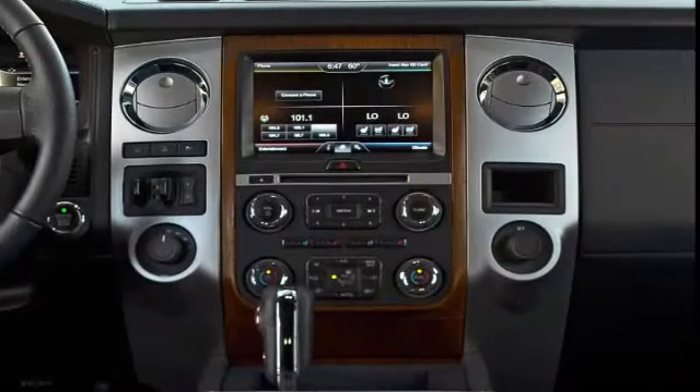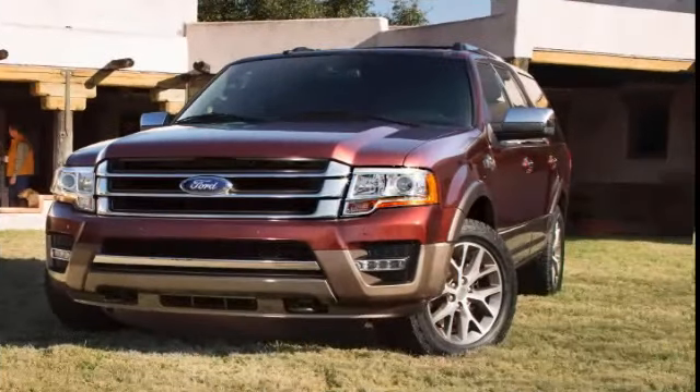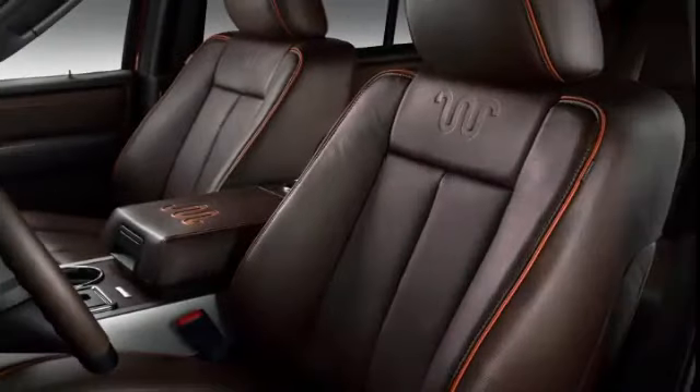It can tow up to 9,200 pounds when properly equipped. And with the rear seating folded away, the standard-length model can hold 108 cubic feet of cargo, and the extended-length model offers up to 130.8 cubic feet of room for stuff.